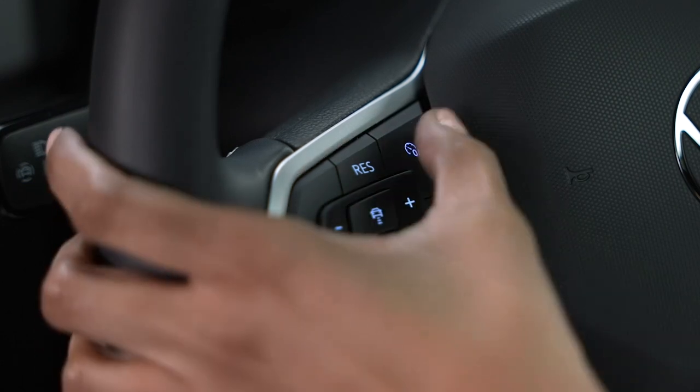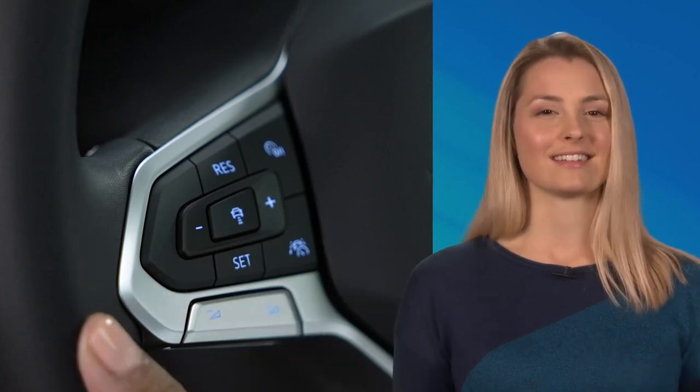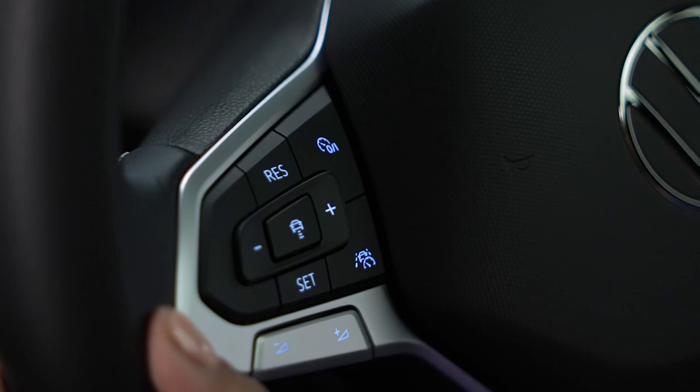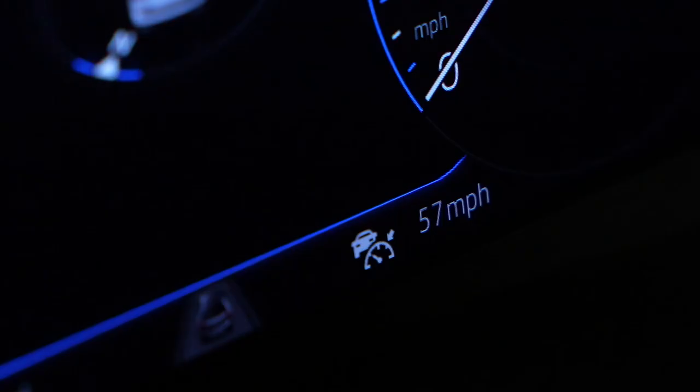If you appreciate the convenience of cruise control, to turn it on, press the cruise control button on the left side of the steering wheel. Once you're at your desired speed, press set. To increase or decrease speed by one mile per hour, press the plus or minus button quickly. You can see the set speed in the instrument cluster.